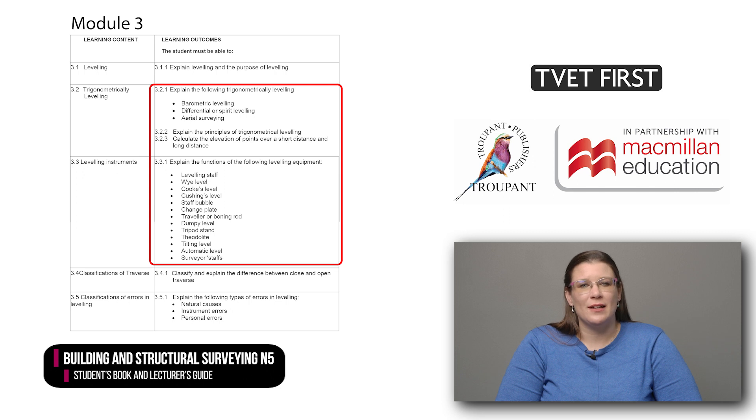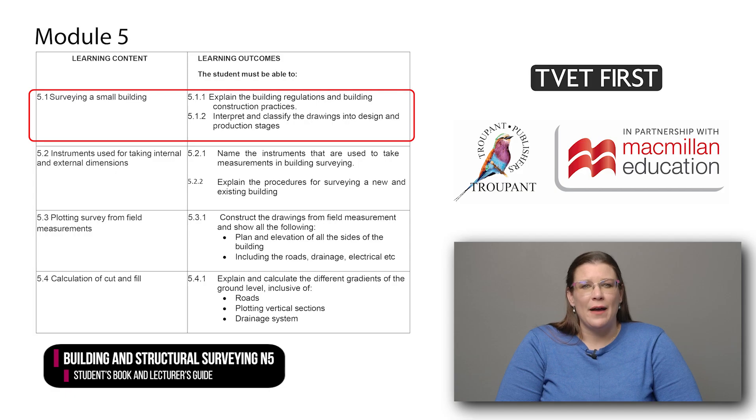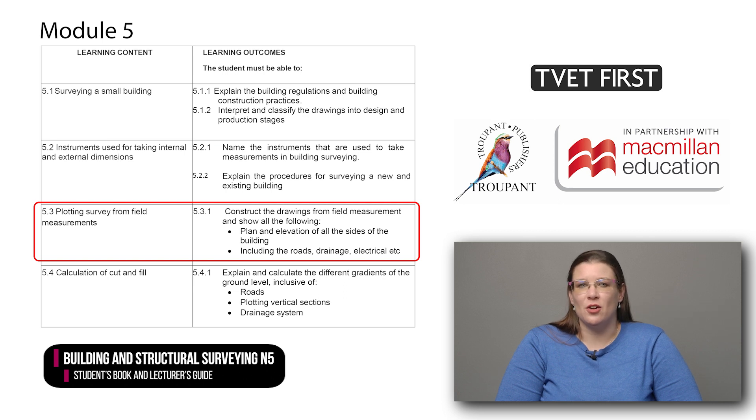Students are also expected to calculate the elevation of points over both a short and a long distance. Module 4 adds the purpose and principles of angular measurement. The concept of tachometry is also covered in more detail. Module 5 specifies the surveying of a small building in more detail. The students need to explain building regulations and building construction practices. They have to interpret and classify the drawings in the design and production stages of a small building. Students must also construct drawings showing the elevation of all sides of the building, including the relevant roads, drainage,